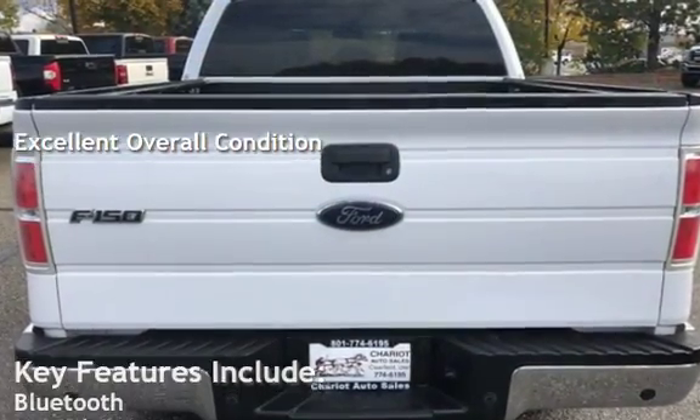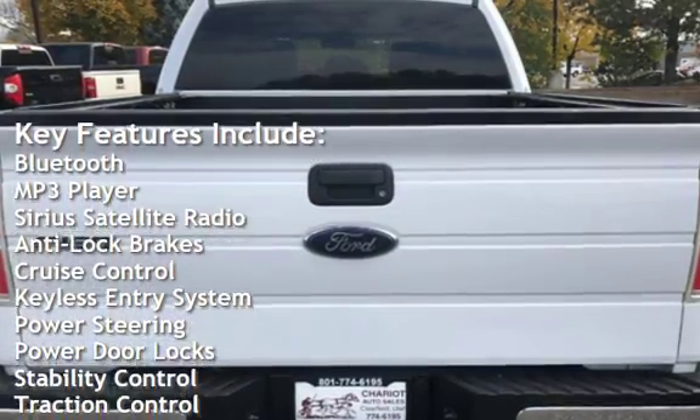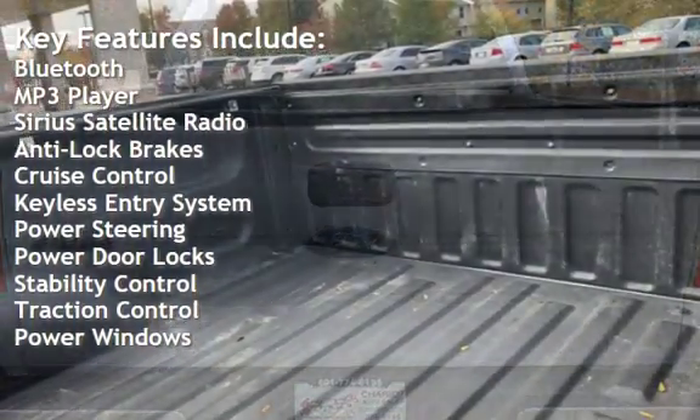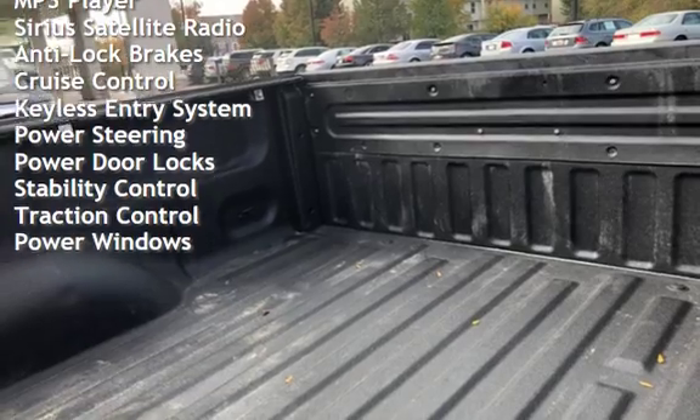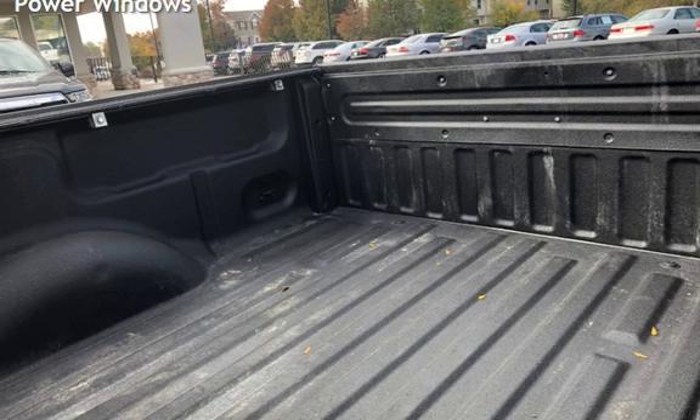Key features include Bluetooth, MP3 player, Sirius satellite radio, anti-lock brakes, cruise control, keyless entry, power steering, power door locks, stability control, traction control, and power windows.